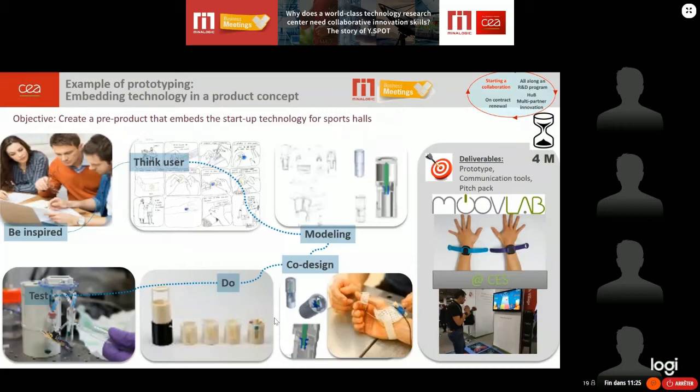Now I'd like to move on to another type of program: hubs. I will give two examples. The first is the additive manufacturing hub. The idea is to have complete ecosystems: core members — CEA as R&D provider and HP as tool provider — along with technological providers, which could be academic, training, or material providers. Associate members come from different verticals: automotive, electric devices, luxury, sports, and medical sectors.